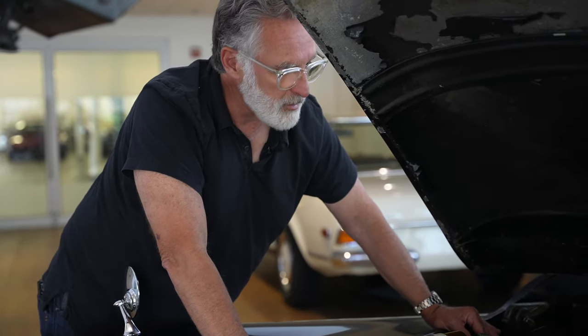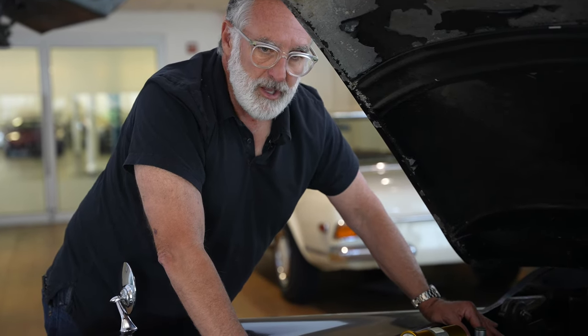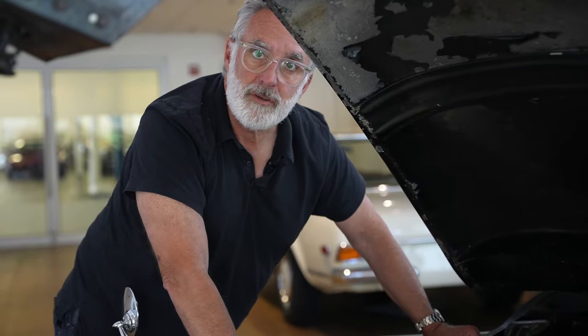Bid with confidence. If you want an original car, you can drive it, you can show it, and do whatever you'd like with it. But this needs to find a new home this week. Thanks very much guys. Good luck bidding.